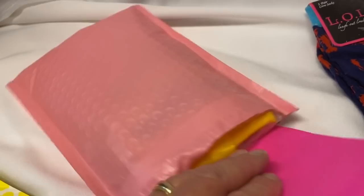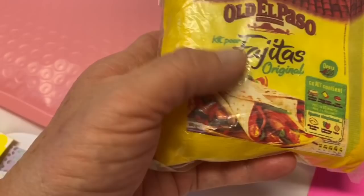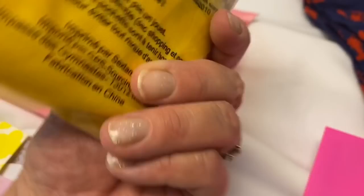Thank you. Wow, what a nice surprise! Oh my gosh, wait there's more. Oh my goodness. There's a card. And what is this? It's an Old El Paso kit — a kit for fajita originals.